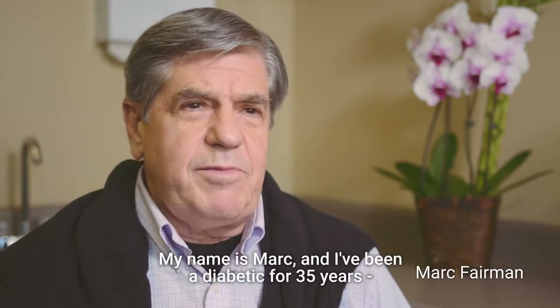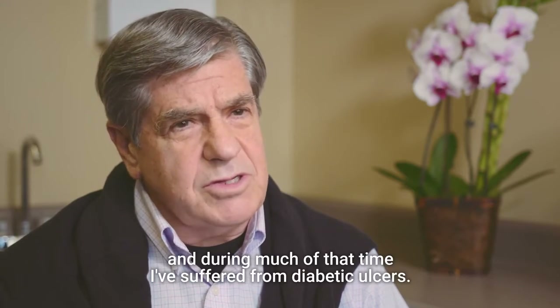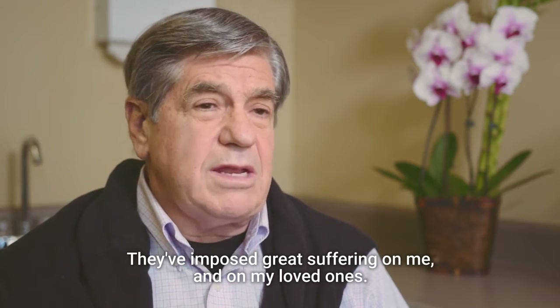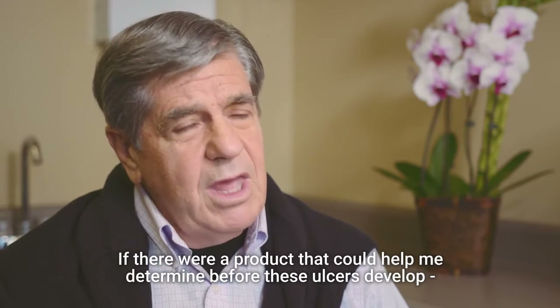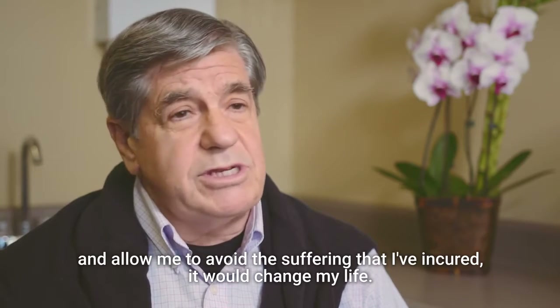My name is Mark. I've been a diabetic for 35 years, and during much of that time I've suffered from diabetic ulcers. They've imposed great suffering on me and on my loved ones. If there were a product that could help me determine before these ulcers develop and allow me to avoid the suffering that I've incurred, it would change my life.